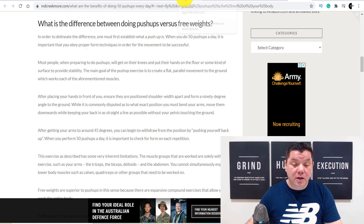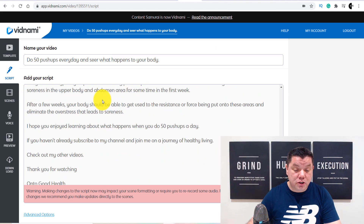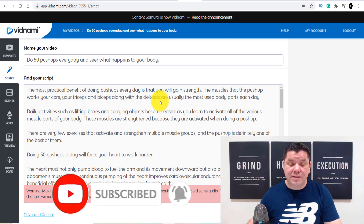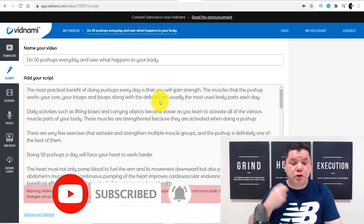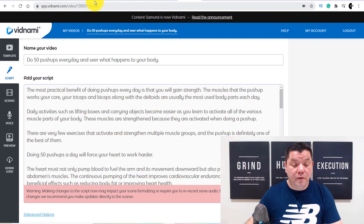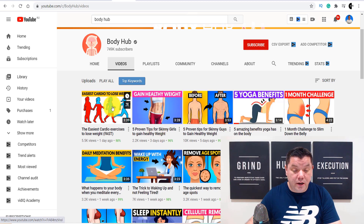So when we come over to Vidnami, you're going to see that I have my script over here — I've pasted this script and reworded it. A lot of people get these scripts from YouTube videos as well. What they do is come over to a video like this, click onto it, and once you click onto the video, you've got these three little dots. You can click on these three little dots and open this transcript.